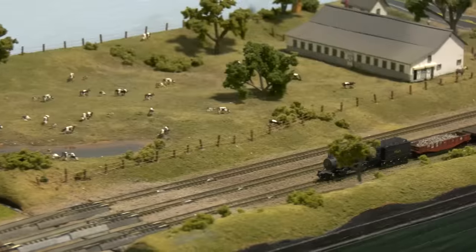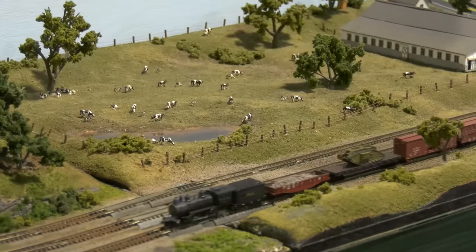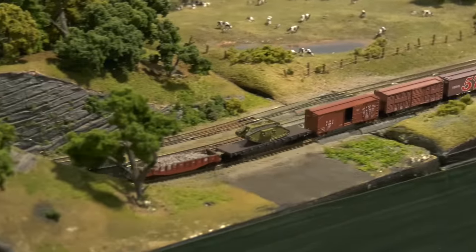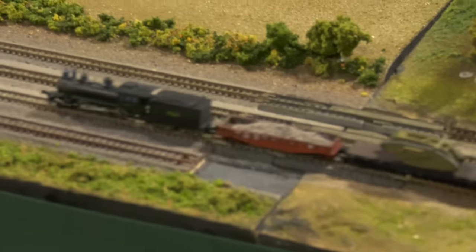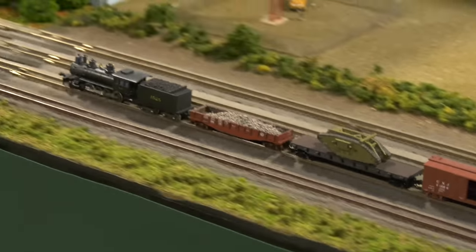The Baltimore area N-Trac layout was phenomenal — very big, and it gave them an opportunity to run some very long runs. As we watch this steamer — man, he's flying.